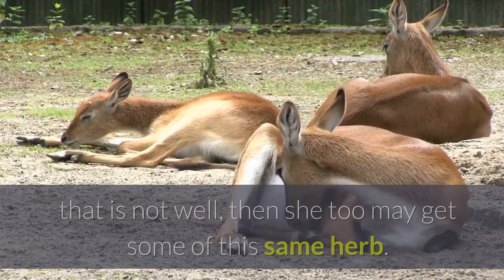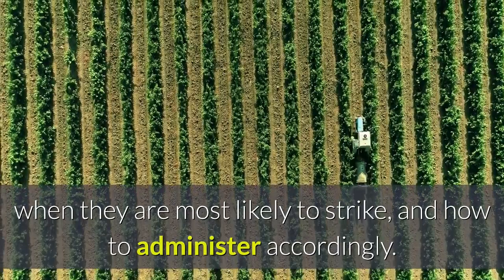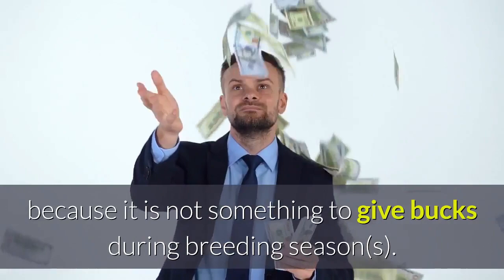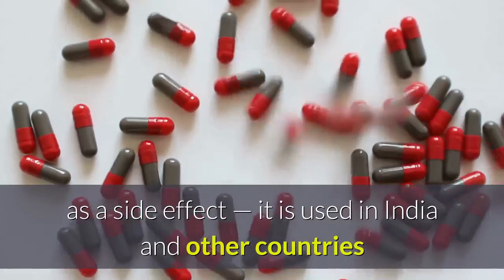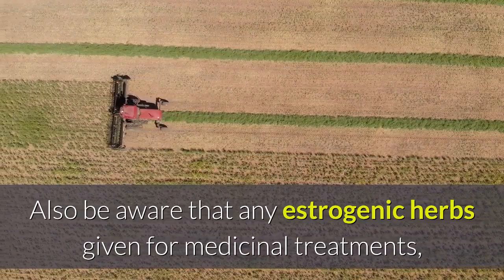Natural worming and combining herbs correctly is a matter of learning what parasites are most active in the herd, when they are most likely to strike, and how to administer accordingly. I also often use neem in my worming formulas, but I list it separately because it is not something to give bucks during breeding season. Neem will naturally drop semen count as a side effect — it is used in India and other countries as a contraceptive for human men — so be careful with large amounts with bucks. Also be aware that estrogenic herbs such as red clover, soy, fenugreek, and kudzu can also lower sperm counts.